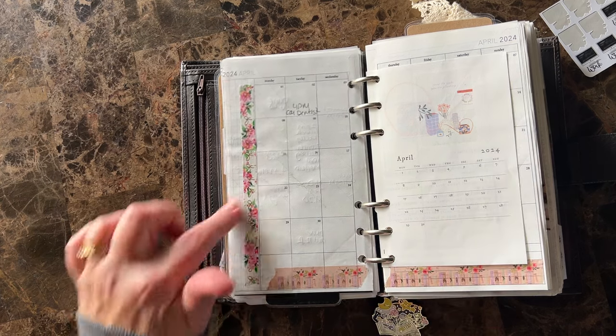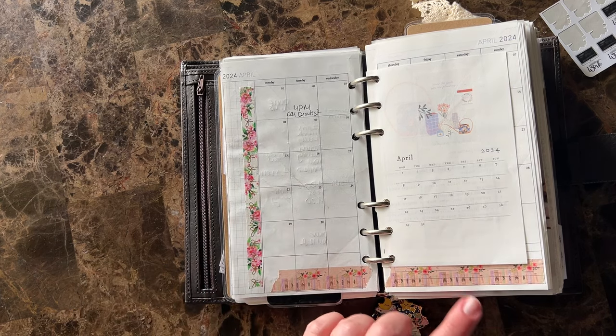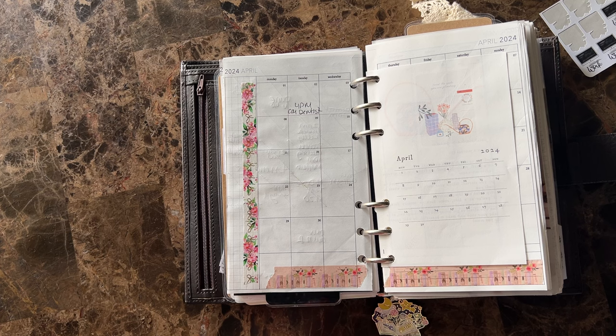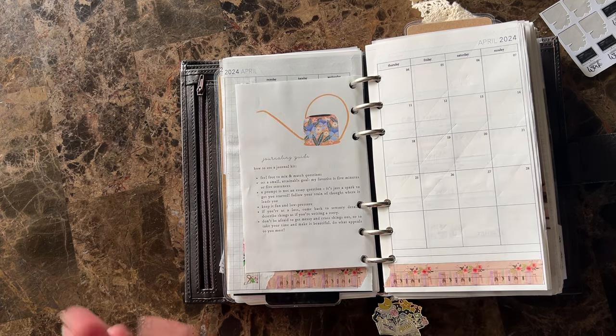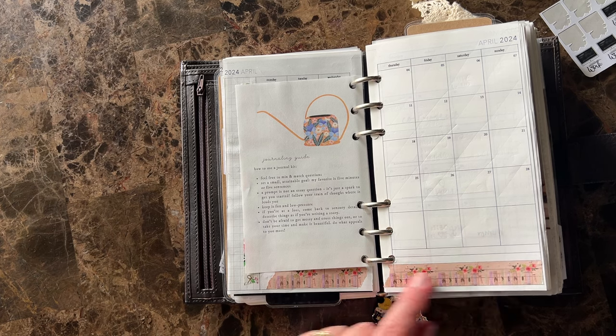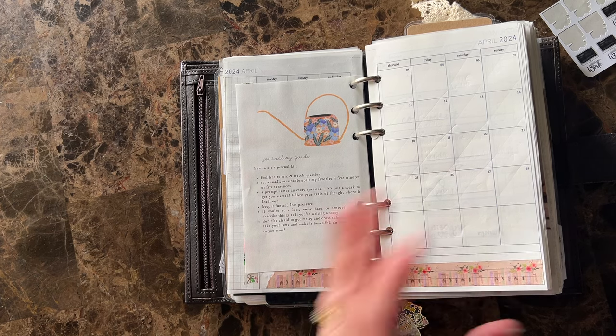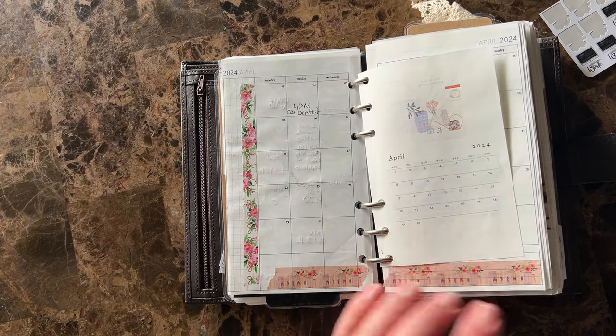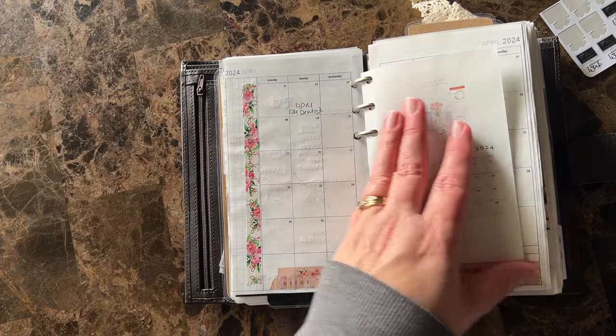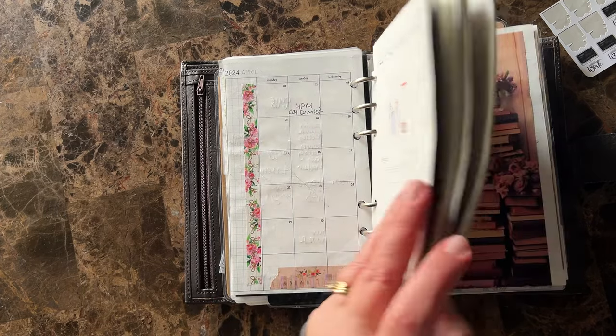I added some really cute washi. This is from Simply Gilded — I adore all of her book washi. I don't get her subs anymore, I used to, but every once in a while she puts something out and I'm like, oh! So I added that, really cute. And then I have the whole journaling kit too that I'm going to add into my B6 for next month.